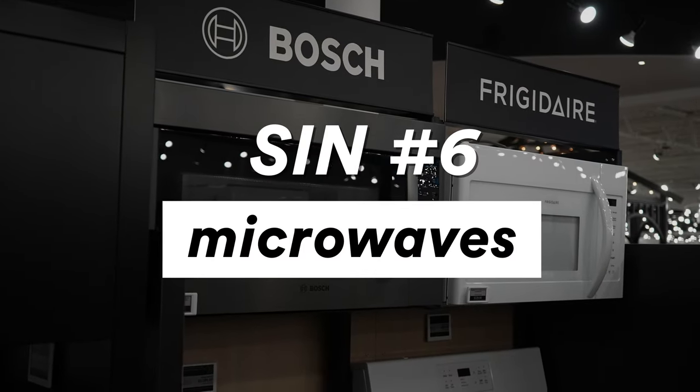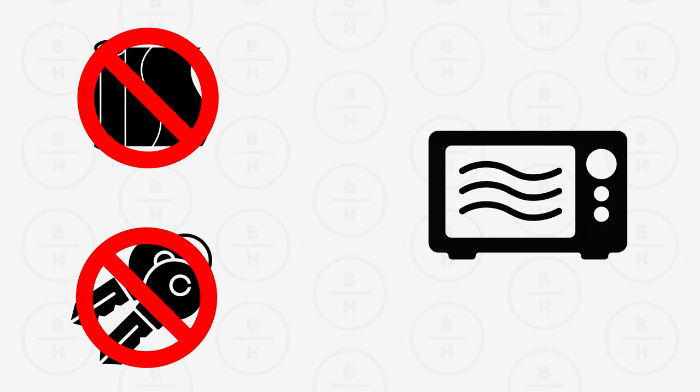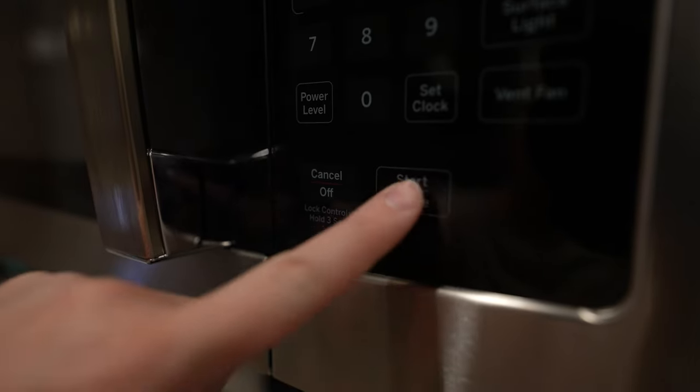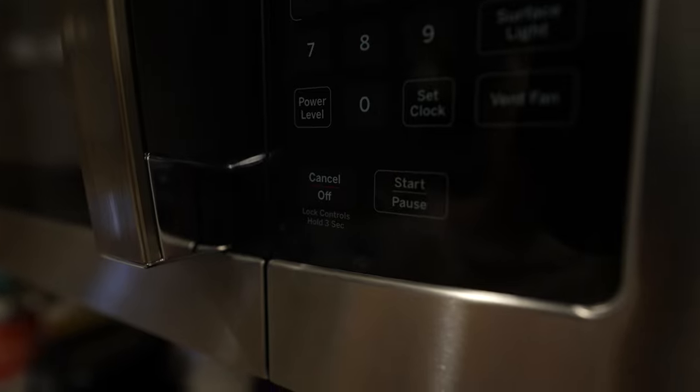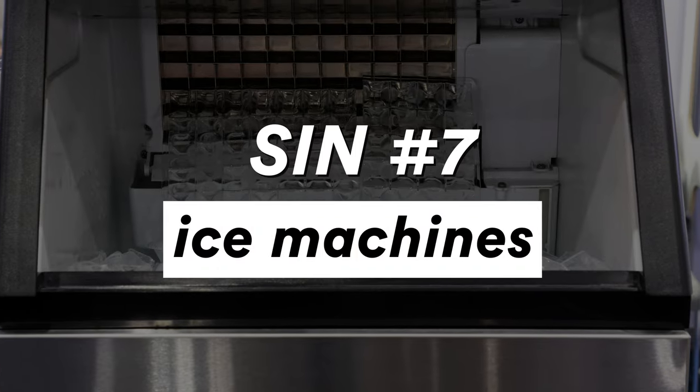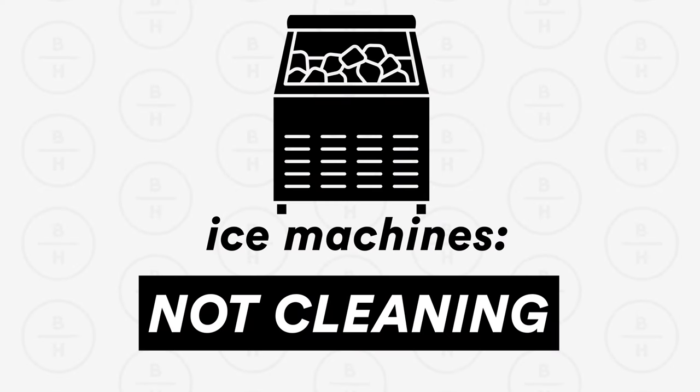Deadly sin number six: microwaves. This is pretty basic — don't put aluminum foil or any metal in there. Let's not have fireworks inside our microwave. Also, make sure you press the stop or pause button before you open the door. When you open the door while it's running, you cause arcing across the switches, which we've covered in another video, and that will affect how well the microwave works over time.